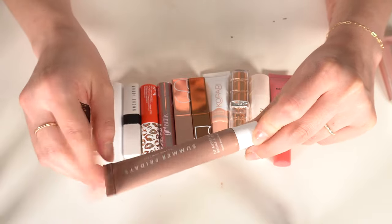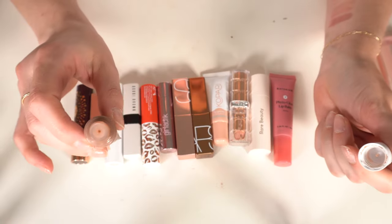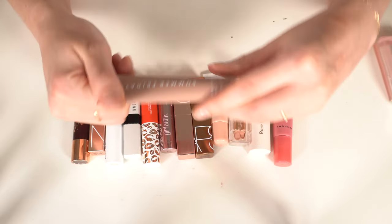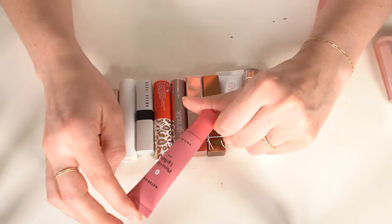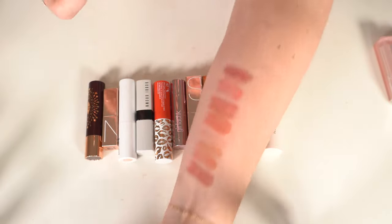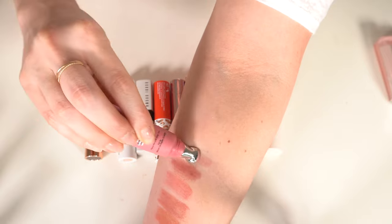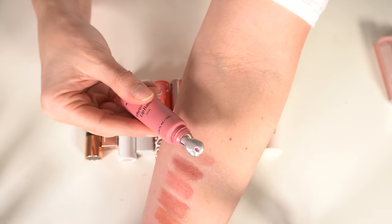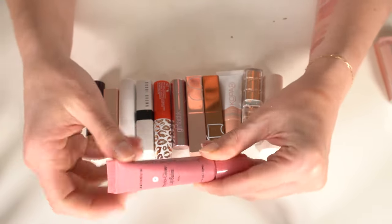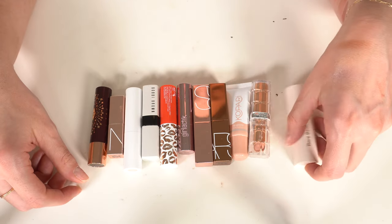Next is the Summer Fridays lip balm in Vanilla Beige — the newer one with a little color. I also have the original that I keep in my purse. I really love Summer Fridays so that one's a keep. Also keeping the Naturium Phyto-Glow Lip Balm in Petal from Target — it has a little metal applicator that's always cold and feels really good. Great one to keep in your purse.